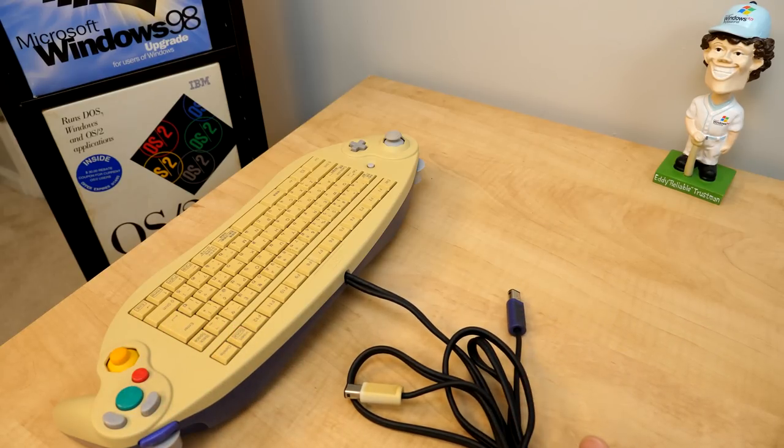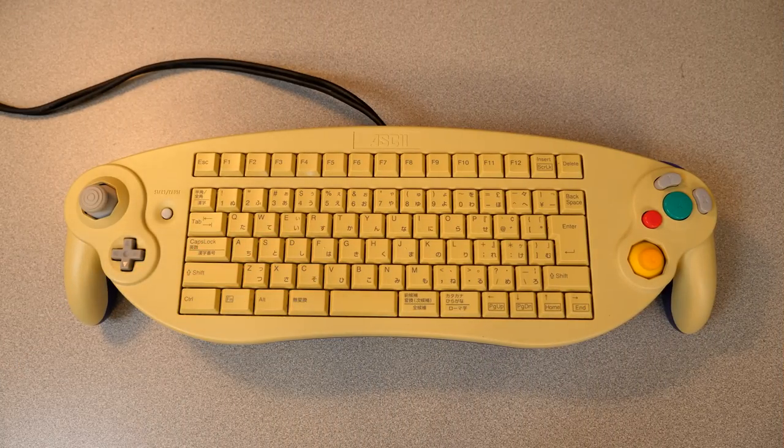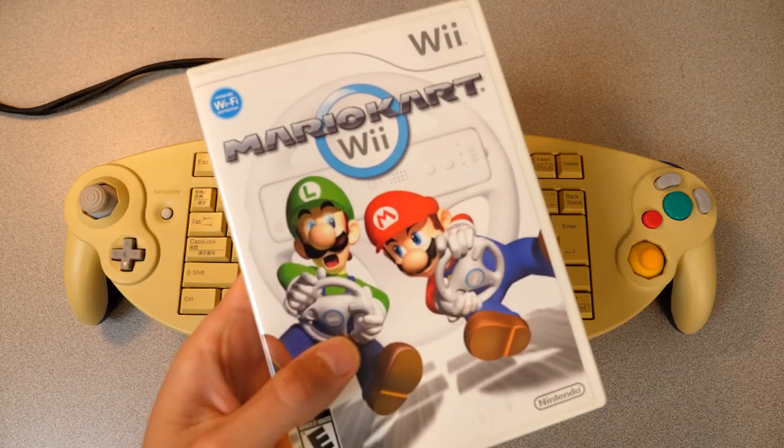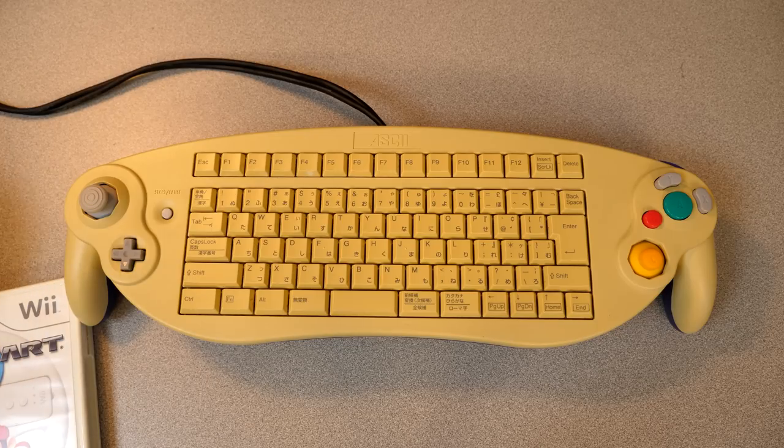So that's the unboxing — let's go ahead and try it out with some games. I figured we'd hook this thing up to my Nintendo Wii, since we've been doing a decent amount of Wii stuff on the channel recently. We're going to pop in Mario Kart Wii, since the game is compatible with GameCube controllers, so it'll have no problem recognizing this one.